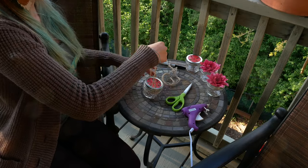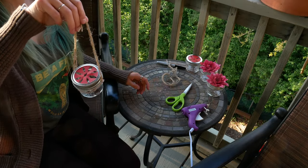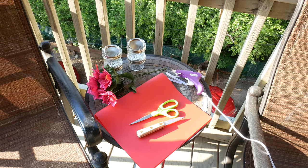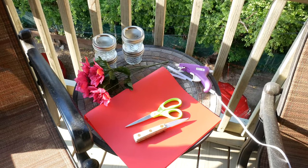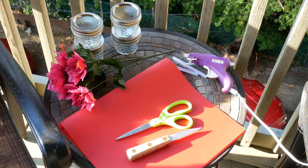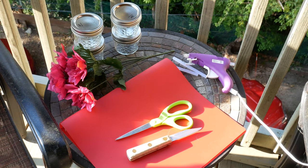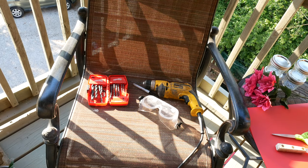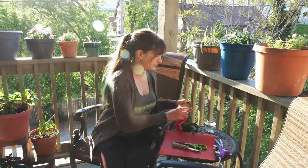Since hummingbirds are attracted to the color red, as they associate it with nectar, you'll either need some red plastic — for this I used a plastic binder — or red silk flowers. If you use red plastic as the top, you'll also need a pair of scissors or a knife. If you choose to put fake flowers on top, you'll also need a hot glue gun, a drill or a hammer and nails, and safety glasses.